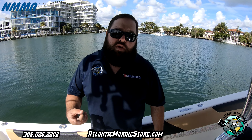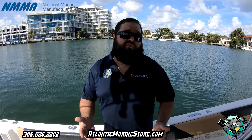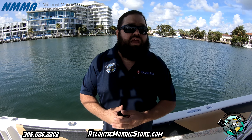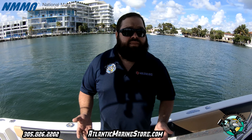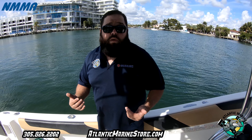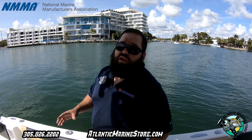Atlantic Marine, 305-826-2202. Give us a call. We'll give you an estimate over the phone. We will email you an estimate. We'll tell you exactly what you'll pay per month, exactly what your boat needs. When you bring us the boat, we will do a full check and a checklist on the boat and make sure that everything is working correctly.